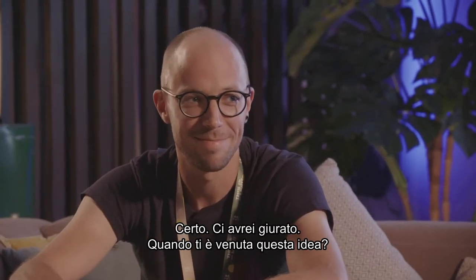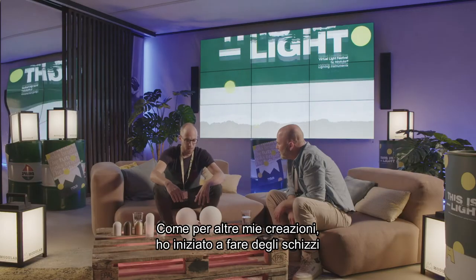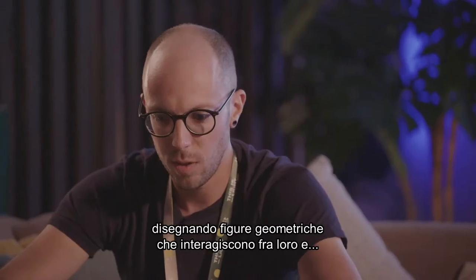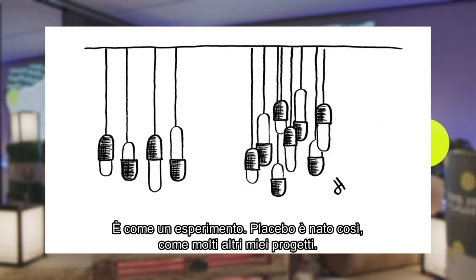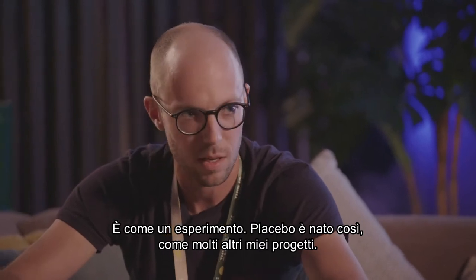When did you come up with this idea? Like a lot of my designs, I started sketching and really having geometrical shapes interact with each other, experimenting. And Placebo worked in that way, like a lot of designs I did.